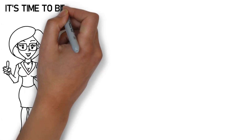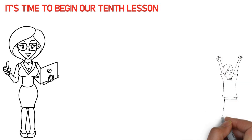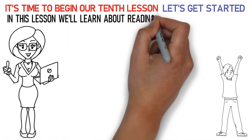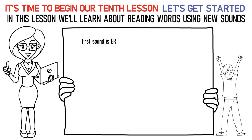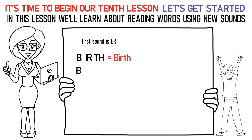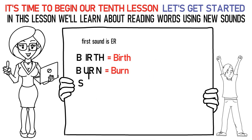Hello, kids! It's time to begin our 10th lesson. So, are you excited? Let's get started. In this lesson, we'll learn about reading words using new sounds. The first sound is the ER/UR sound. Say it like this: Ba, uh is birth. Ba, uh, Nah is burn. Sa, Ta, uh is stir.